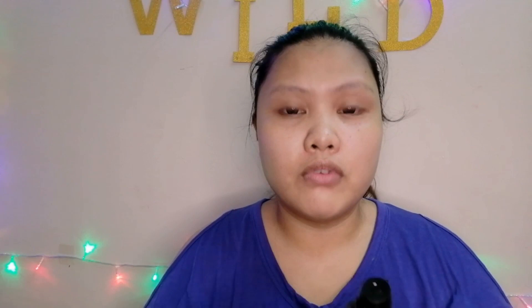Next step is primer. This is a Revlon primer — it's matte. We'll apply a little bit of primer to cover the pores. My skin has a lot of pores, little veins, whiteheads, and redness. My skin is not perfect — it has many imperfections. But I try to work with it.